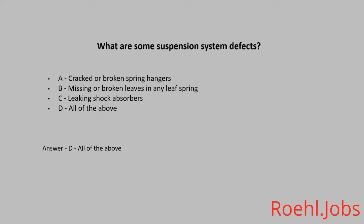Which of the following are key steering system parts? A. Steering arms. B. Pitman arm. C. Drag link. D. All of the above. The answer is D. All of the above.